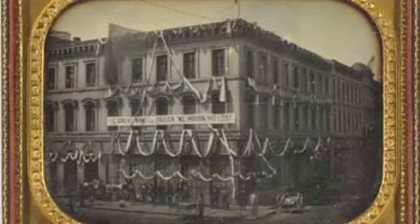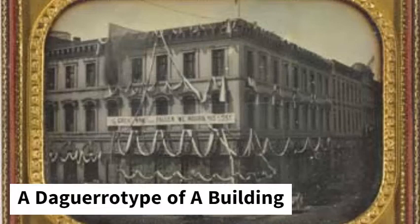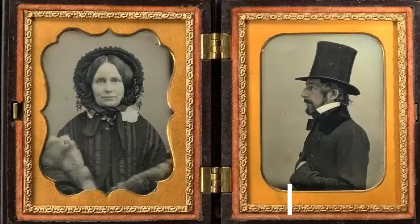Unfortunately, the daguerreotype was expensive, so only rich people could afford it. The daguerreotype was most popular for portraits, though there were some who made daguerreotypes of still objects or scenery.